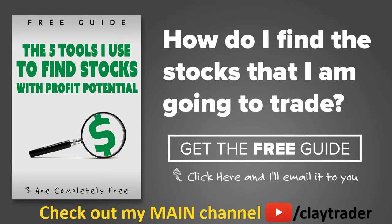One of the most popular questions I get is, hey Clay, how do you find the stocks that you trade? So what I've done is put together this free resource guide where I talk about the tools I use to locate stocks that I find interesting and think may have potential. If that sounds like something that could add value to you as a trader, by all means click right there to get access to the guide. The guide itself is very short and to the point, and it is free. Thanks for watching. Have a good weekend.